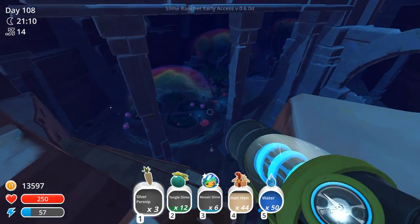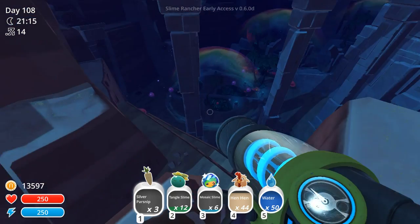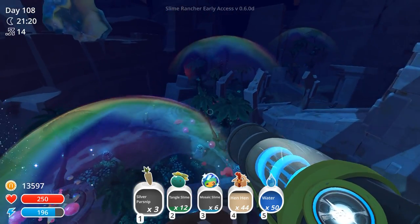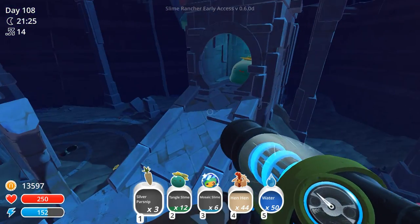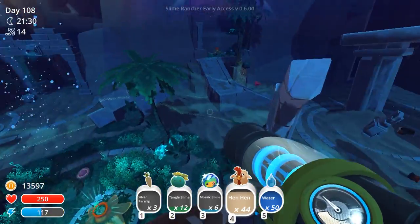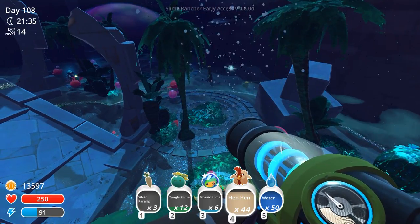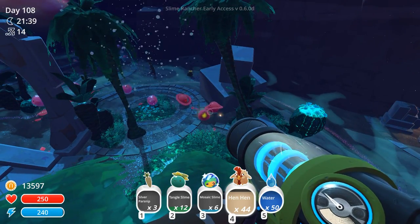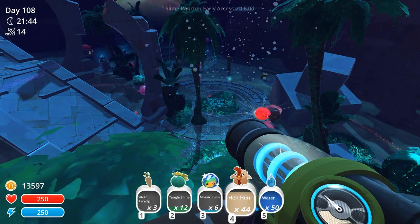This is going to lead us over — if I had known I could do that, I wouldn't have had to teleport ourselves back, because this is leading us back around to where the Tangle Slime Gordo is. So we have a few Silver Parsnips now, we have some Mosaic Slimes, we have some Tangle Slimes, and we have a lot of Hen-Hens. I could free the Hen-Hens! They can live happily in this oasis for as long as the Slimes allow them. If I want to take anything else back, what would it be? Maybe some of the new plants?